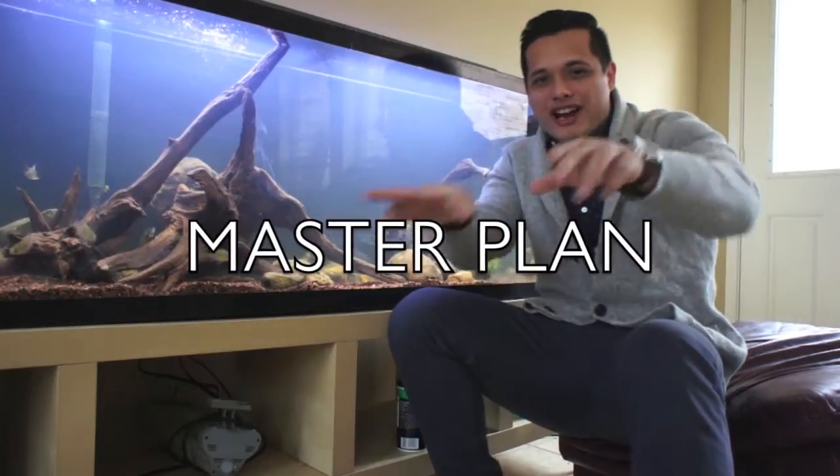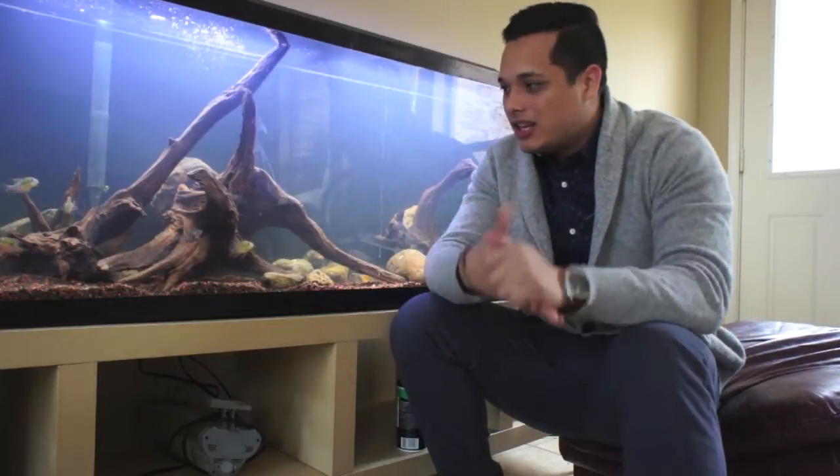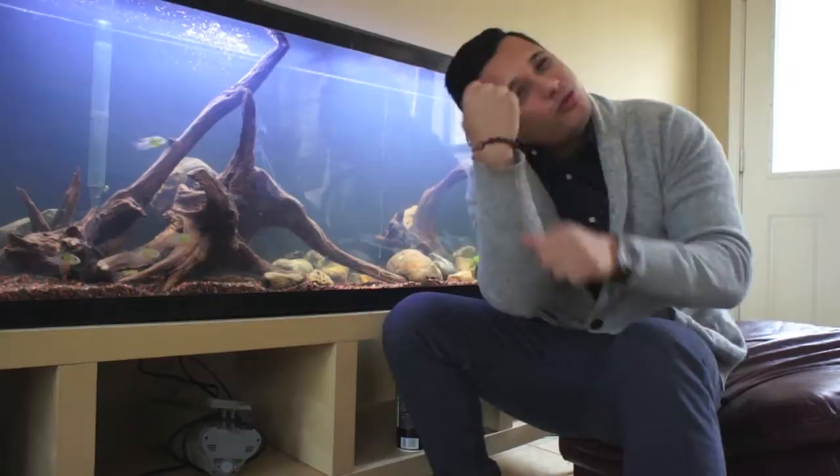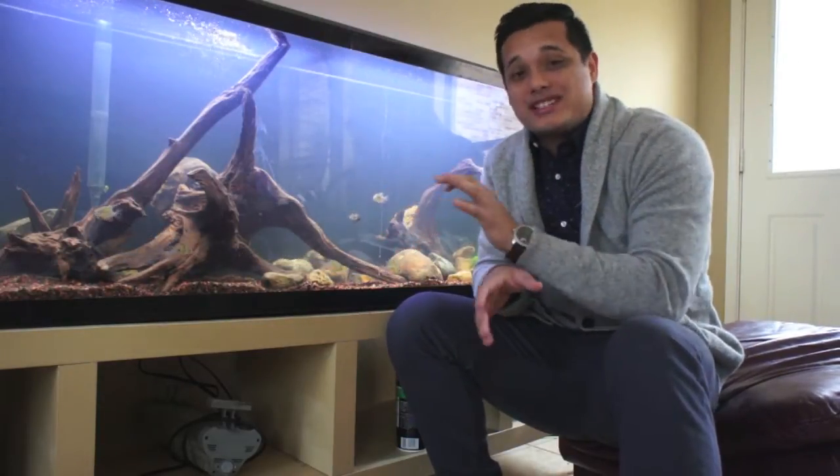What up people! What we got right here is the New World Cichlid Planted Tank. This video is just going to be about me hitting you with the master plan and letting you guys know the theme of this whole system.